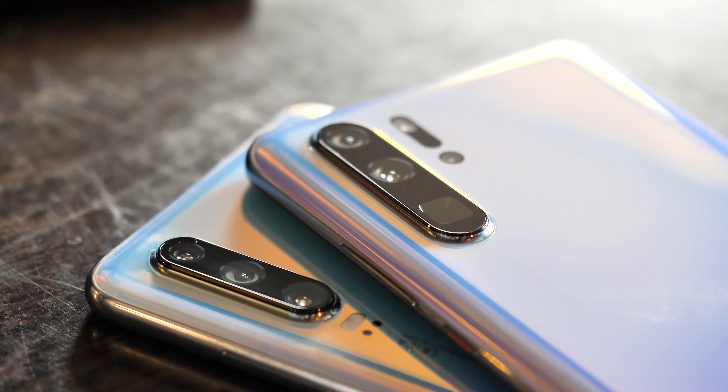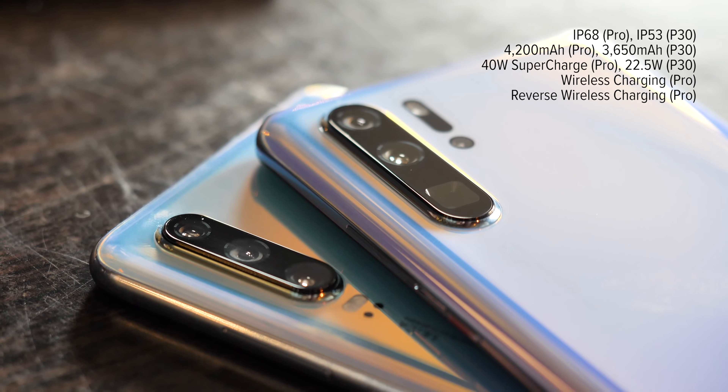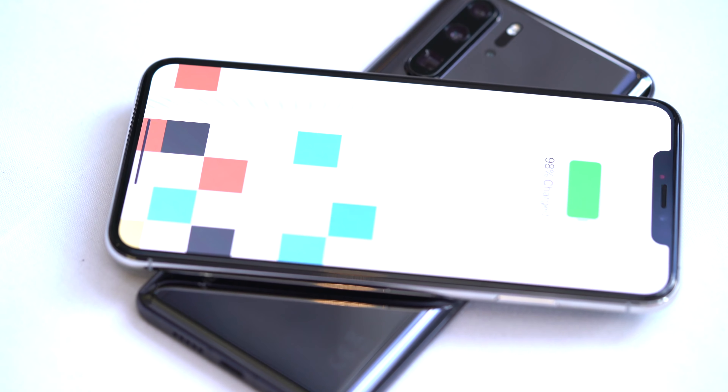The other main specs are similarly impressive: IP68 water resistance, or IP53 splash resistance for the regular P30. In the Pro, there's a 4200mAh battery plus 40W supercharging, plus wireless charging, plus reverse wireless charging — matching everything the Mate 20 Pro could do in that area.